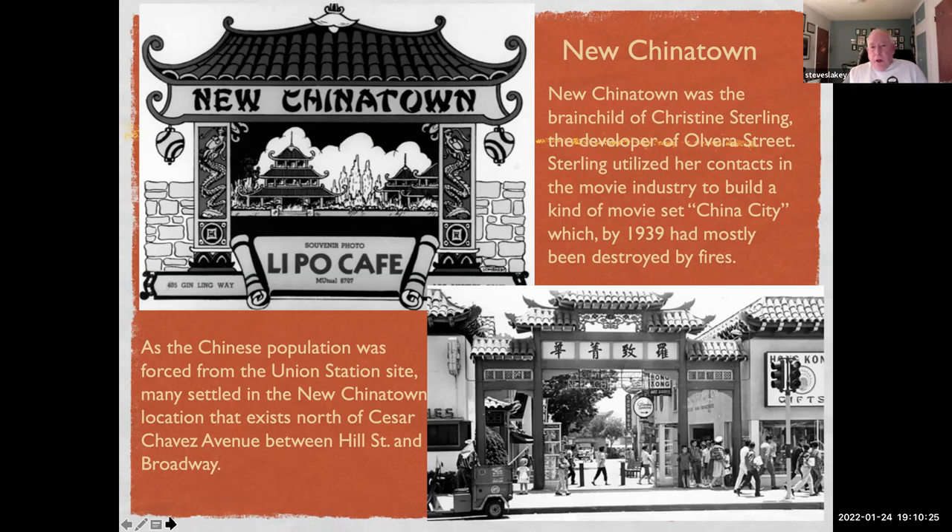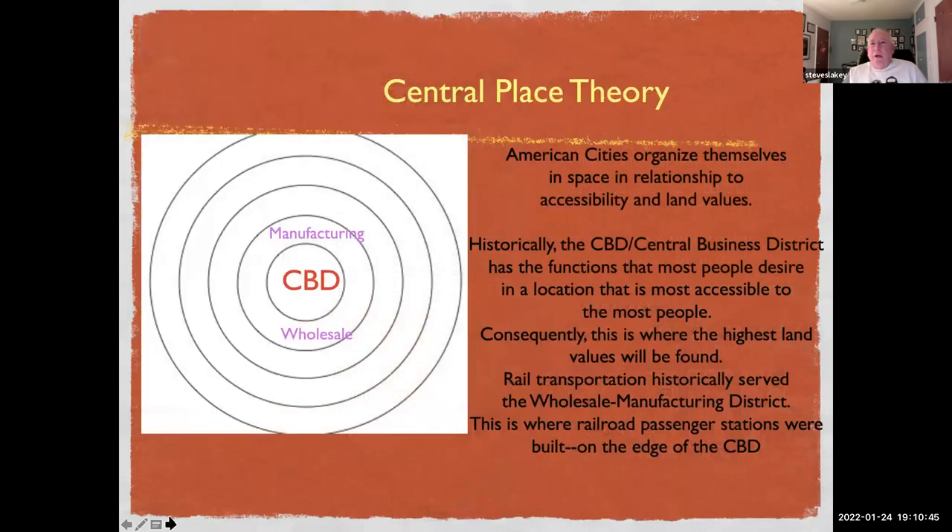The New Chinatown area is between Hill and Broadway. Some may recall that on Hill Street there was the French Hospital — this area was originally settled primarily by Italians and French, and the French Hospital was literally a hospital for the French.